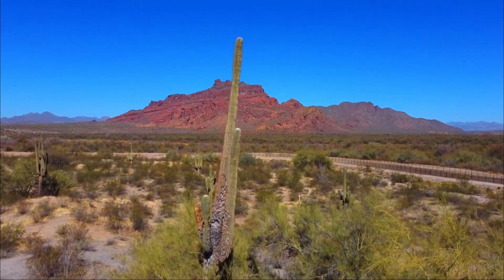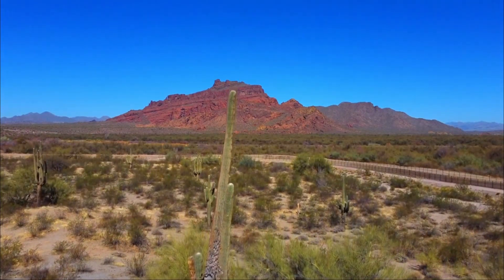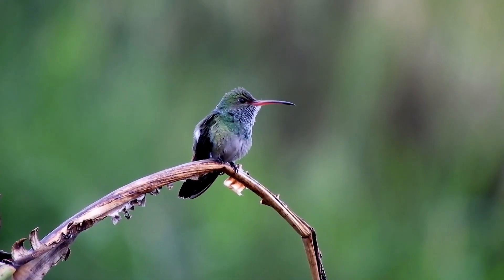Plus, giant hummingbirds are aggressively territorial. They'll pretty much only tolerate their partner in their territory. Any other birds — hummingbird or otherwise — are driven off with attacks and high-pitched squeaks.